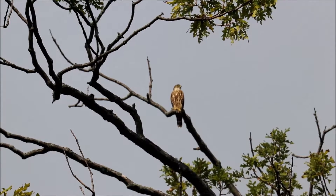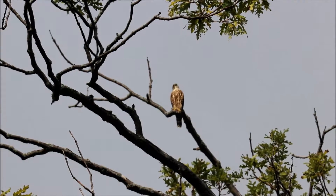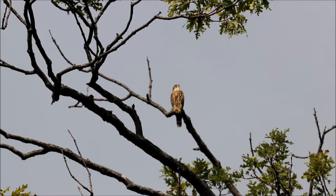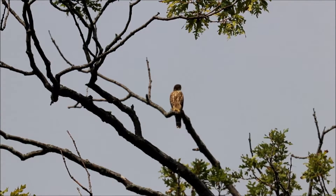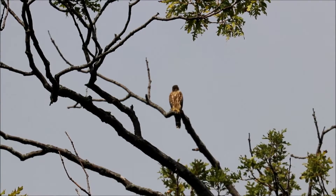Some footage of this merlin that is sitting on the oak tree at Hawk Hill. This is yet another season where we seem to be getting merlins, at least one, in the park.